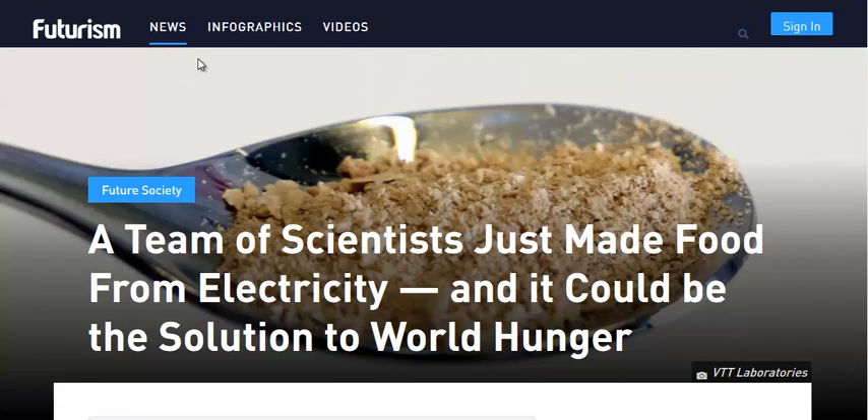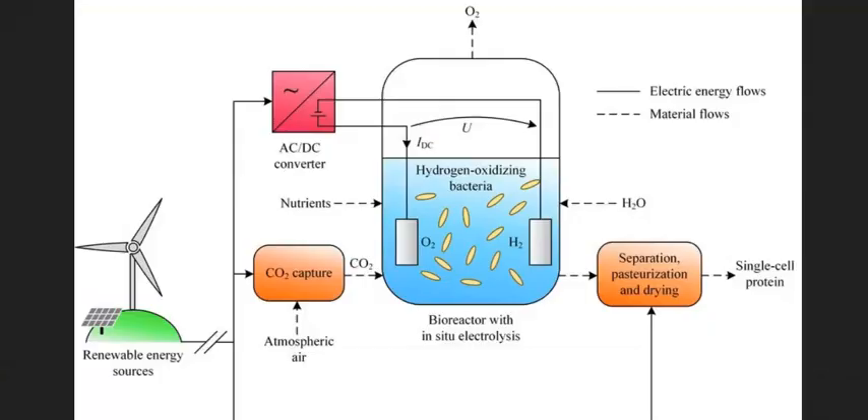It's sort of a simple process if you think about it. They generate electricity from solar or wind. But plants do this all the time — they take energy from the sun and convert carbon dioxide and water into sugars and proteins, growing with photosynthesis. This is sort of like an artificial photosynthesis.